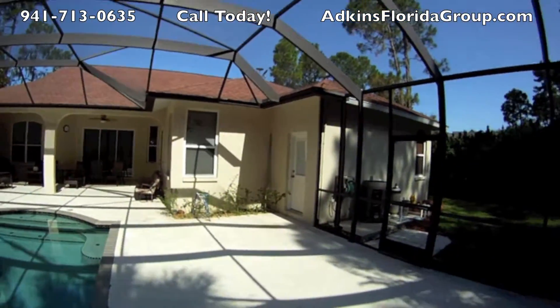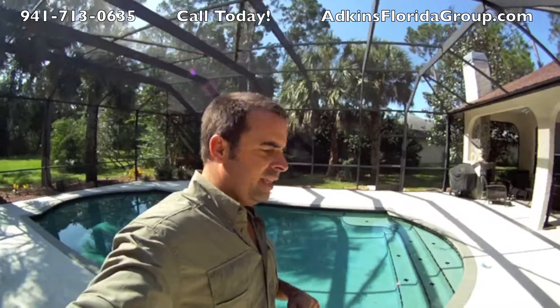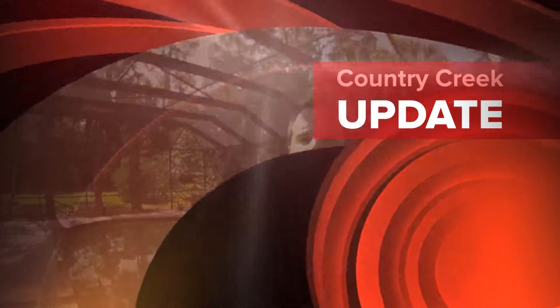Again, this is in Country Creek, just off State Road 64 and Rye Road in East Manatee County. It's a great family-friendly community, very close to the elementary school, and all the houses are on half-acre lots. If you're interested in this or any other properties here in Country Creek, give me a call. James Adkins, Florida Group, Keller Williams on the Water — 941-713-0635. Check us out on the web at www.adkinsfloridagroup.com. Thank you.